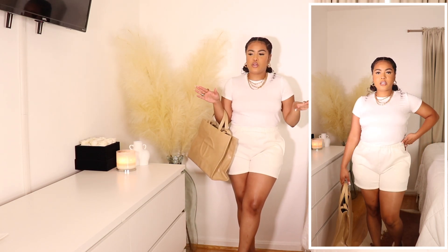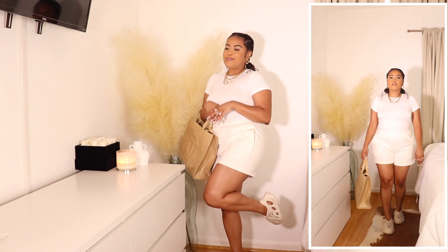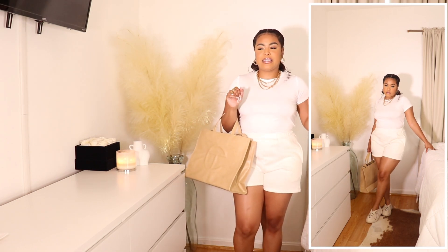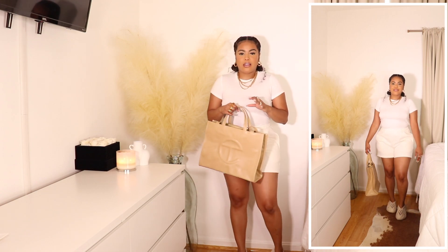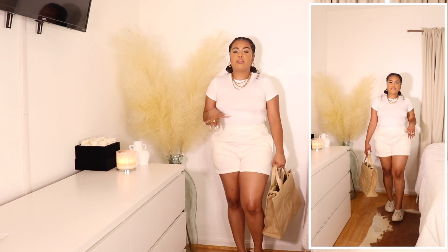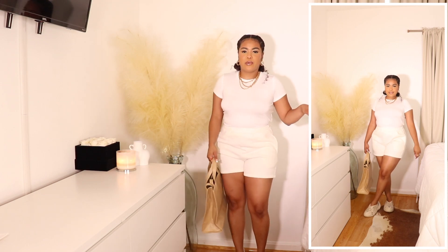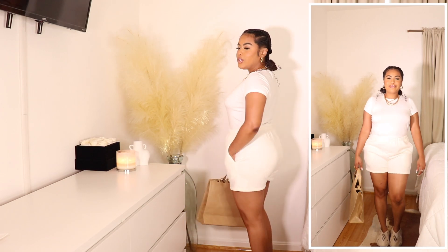Unfortunately this Telfar bag doesn't see the light of day very often because I don't want to mess her up, but she's super cute with this outfit and really helps to elevate the look. I kept on the foam runners — keeping it cute, comfy, and casual. I love the bag because it adds a nice pop. I tucked in the straps because with this look I'd wear it as a handheld bag rather than cross-body. I love this outfit, it's so cute.